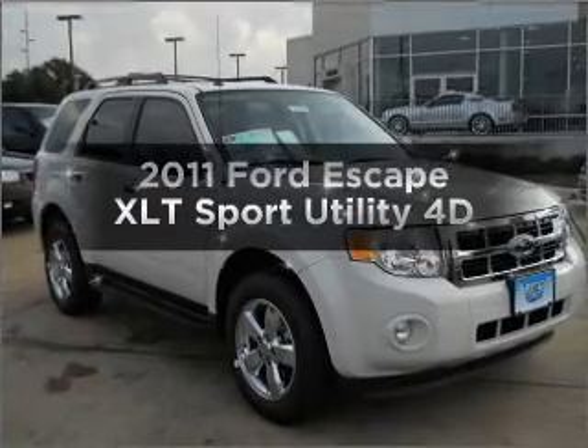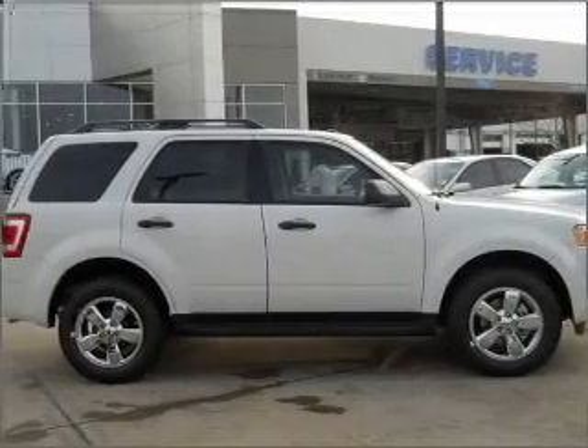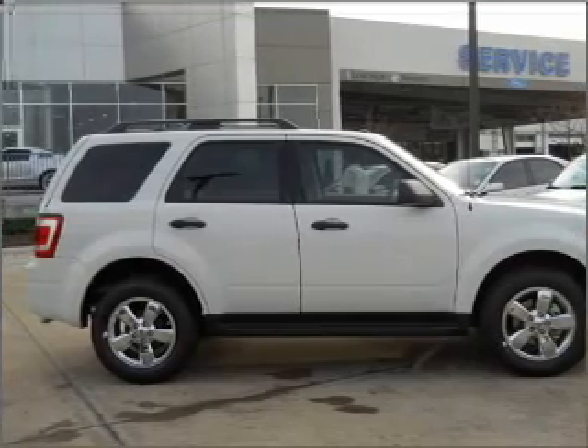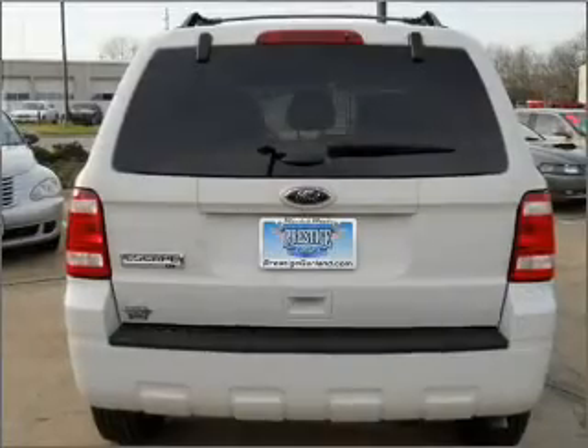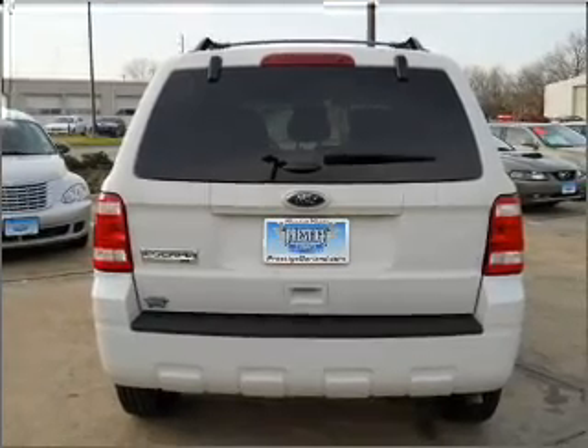Imagine yourself in this 2011 Ford Escape. Travel the roads in style and comfort in this great vehicle. With a reliable engine connected to a smooth shifting automatic transmission, anti-lock brakes help you bring your vehicle to a safe stop.